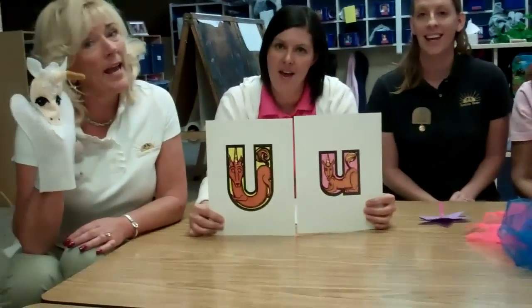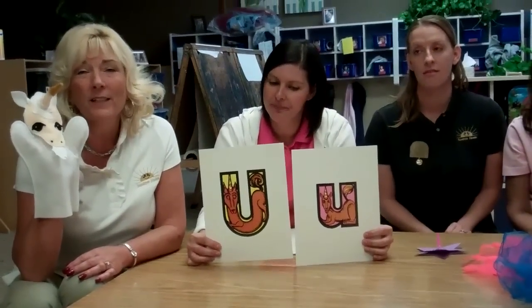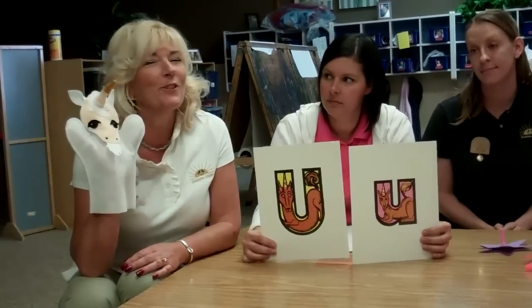U says U — unicorn. On my head I have a horn. So again, where do you find unicorns? In storybooks and maybe in your dreams. Never at a zoo. So it's a lot of fun.